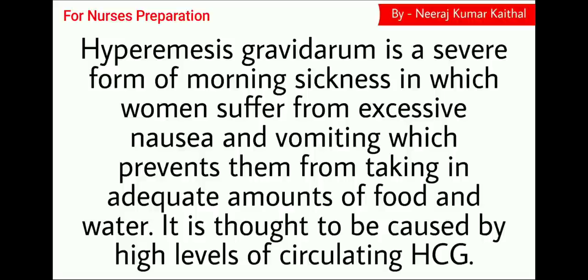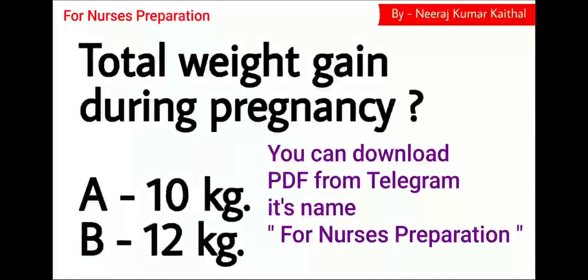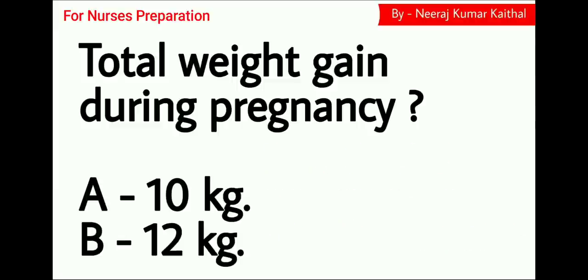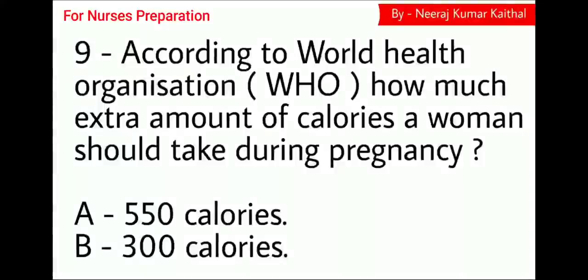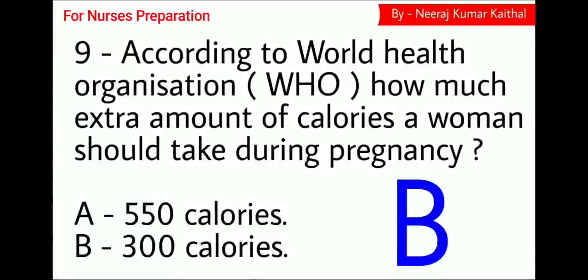HCG stands for Human Chorionic Gonadotropin Hormone. Next question: total weight gain during pregnancy. Option A 10 kg, Option B 12 kg approximately. The right answer is Option B, 12 kg. Question number 9: According to the World Health Organization, how much extra amount of calories should a woman take during pregnancy? Option A 550 calories, Option B 300 calories. The right answer is Option B, 300 calories.